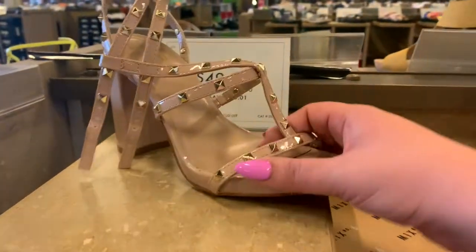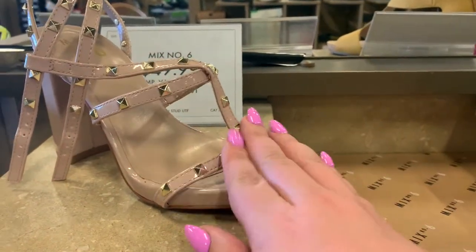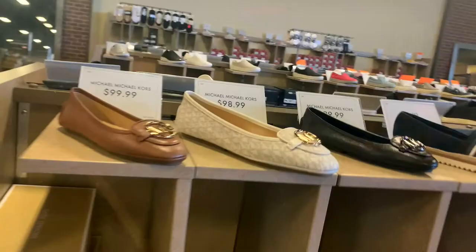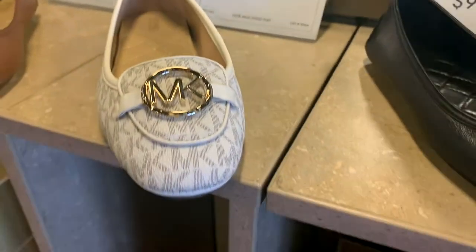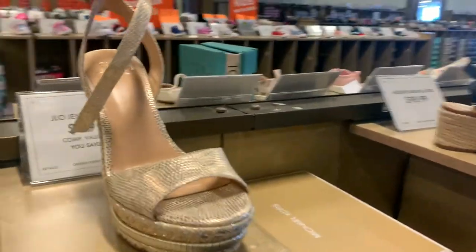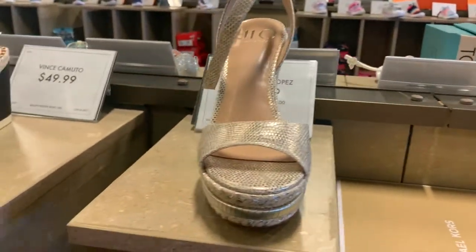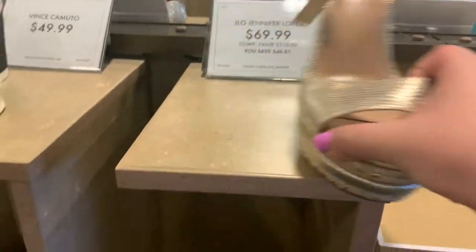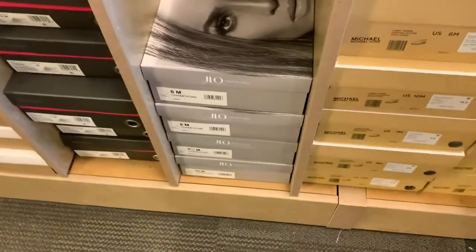I love these. As you guys can tell, I love the studs — I'm really into the studs. Okay, here's some Michael Kors flats, those are cool. Oh, these jeans are super cute — look at these, guys. These are super cute, right? For $70. Looks like they have our size too, could be a winner.